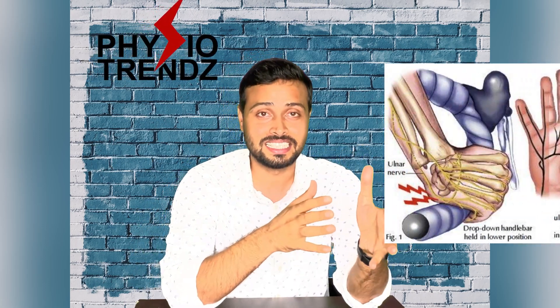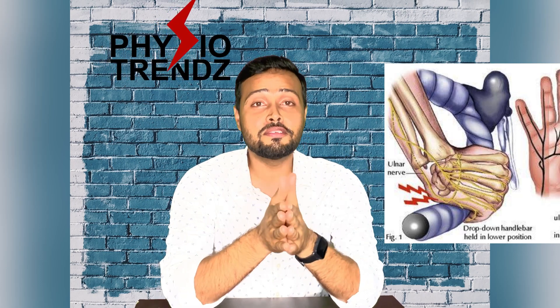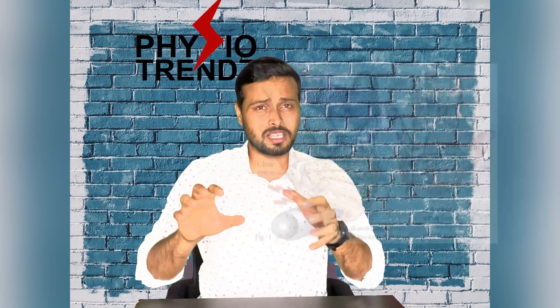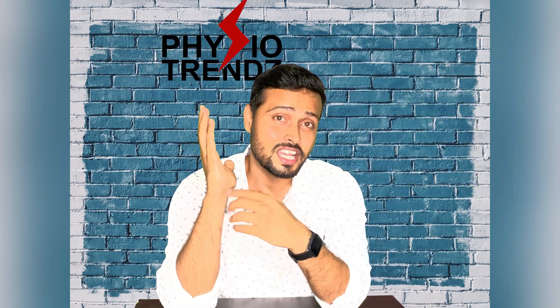Why is it called handlebar palsy? Whenever a person bike rides for a longer duration, or performs any prolonged pushing activity, pressure is applied to this area, compressing the ulnar nerve as it passes through the Guyon's canal or ulnar tunnel.